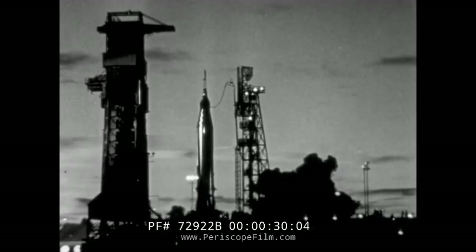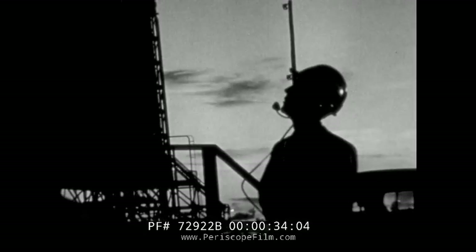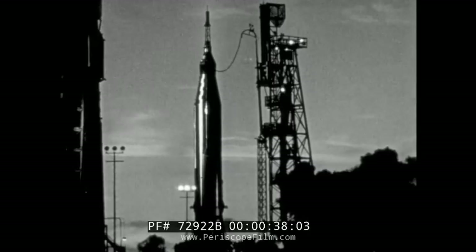The safety of the astronaut is also the primary aim behind the thousands of details that are checked and rechecked as Atlas, the Mercury launch vehicle, is fabricated and made ready for flight.